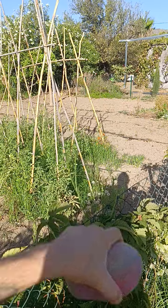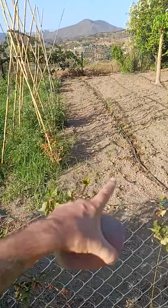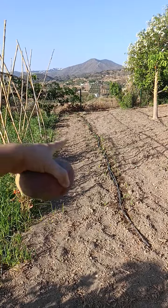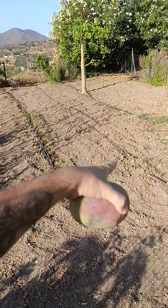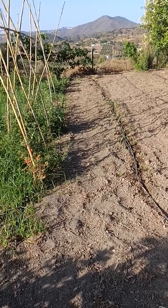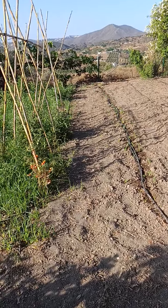You can see over there, there are some tomatoes growing. But if you look at this section here, all the way down — we planted them, actually the guys planted them too close. We're going to have to take some of them out and put them over there. The closer you plant them, the smaller they yield. They're growing nicely now.